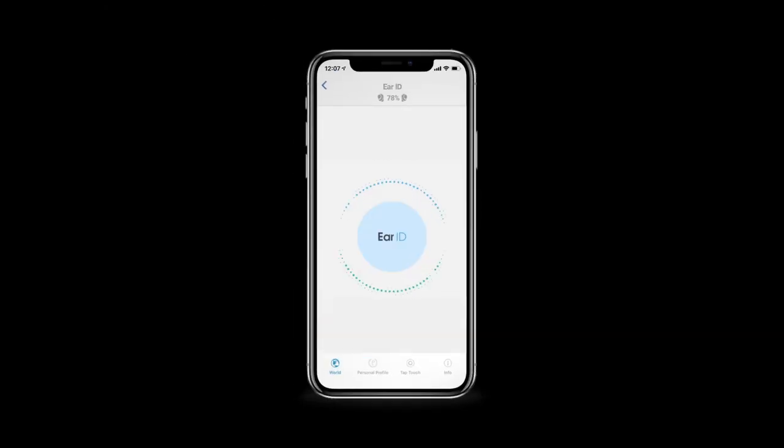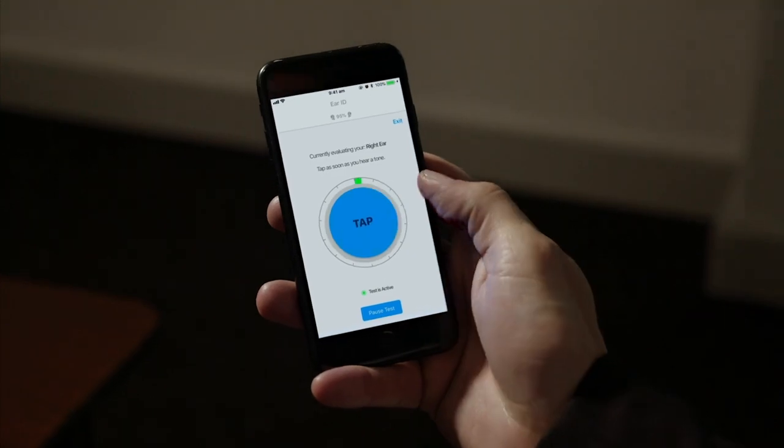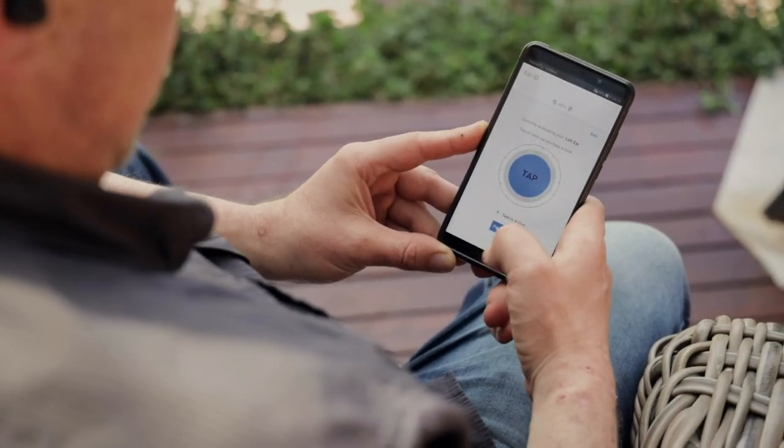AirID was an incredible technology to develop. We were trying to take what was a process traditionally administered by people and integrate that into an app. We partnered with NAL National Acoustics Labs to bring in their NAL ML2 technology and we actually ran a clinical study with them as well.